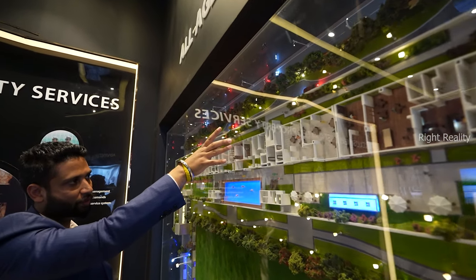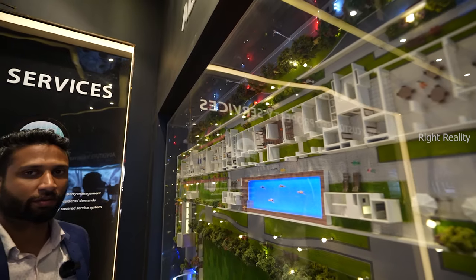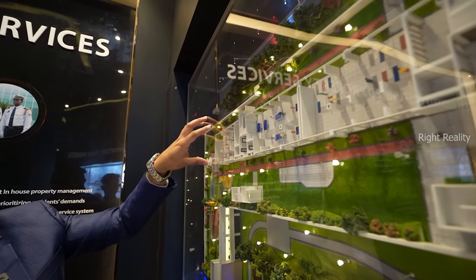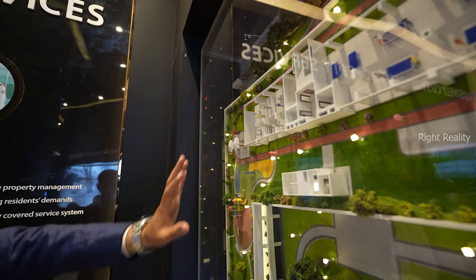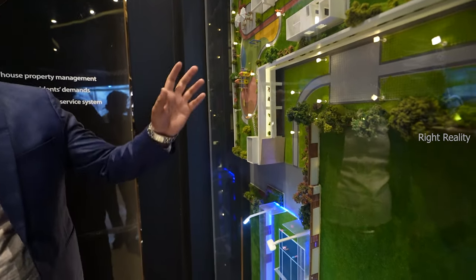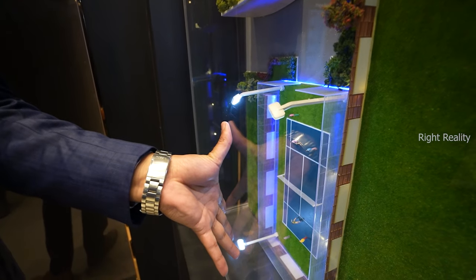Moving ahead, this is your gymnasium with his and her changing rooms facing your half-Olympic size temperature-controlled pool. Your crossfit area. Moving ahead, this will be your indoor game zone, coming up with an open gymnasium culture open to ventilation. Moving ahead, you have a sit-out area and kids' play area with rubber flooring so that if any mishap happens, nothing will happen. In the basement we are coming up with a squash court and a full-stretch tennis court.